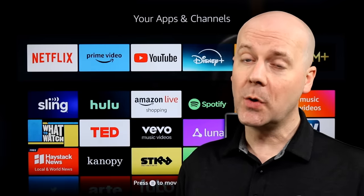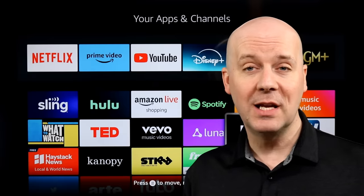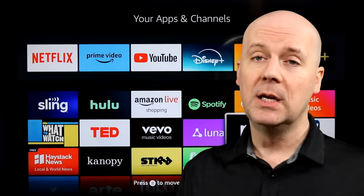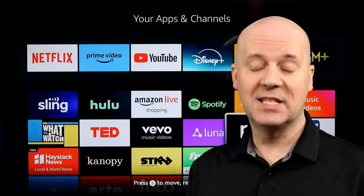If you want to learn more about these stories, check out the show notes and the pinned comment — I'll put a link to each story there so you can read them and come up with your own opinions. If you're new here, hit that subscribe button and thumbs up so YouTube recommends our videos to more people. With that said, let's dive into it.